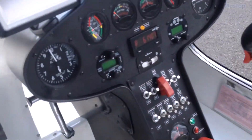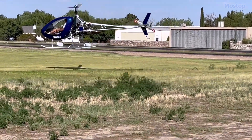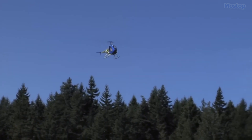The flight controls are modeled after the Robinson R-22, making maneuvers like autorotations and quick stops similar in both helicopters. This design choice allows new pilots to easily adapt to flying their Helicycle with minimal adjustments.